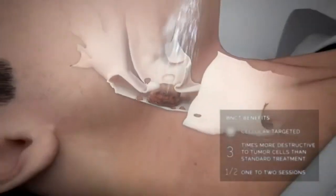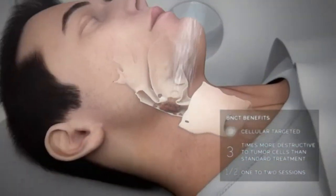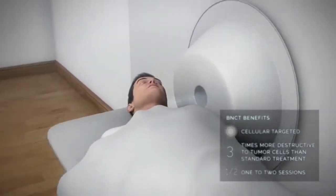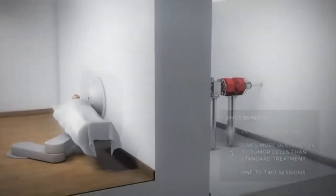A Medical Radiation Scientist is developing a breakthrough cellular targeted radiation therapy based on neutron capture for use in treating difficult cancers and those that do not respond to standard radiation therapy, which include brain, head, neck, and melanoma.